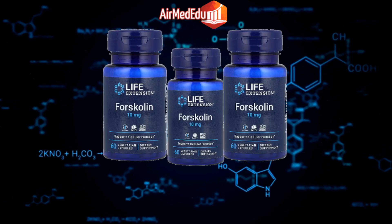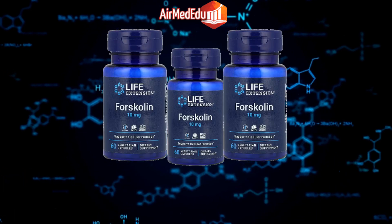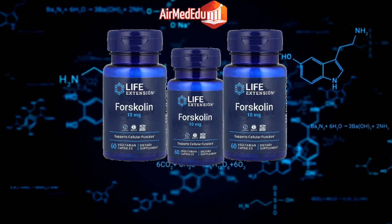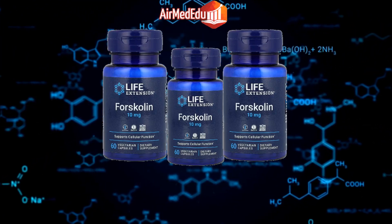Forskolin, a natural compound found in the roots of the Indian coleus plant, has been the subject of numerous research studies due to its potential health benefits. Here are some benefits of forskolin supported by scientific evidence.